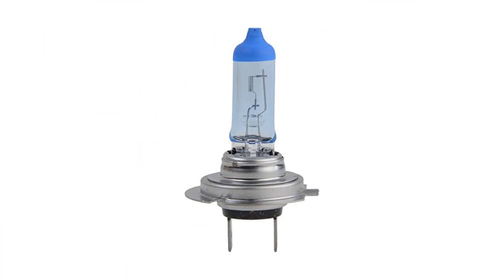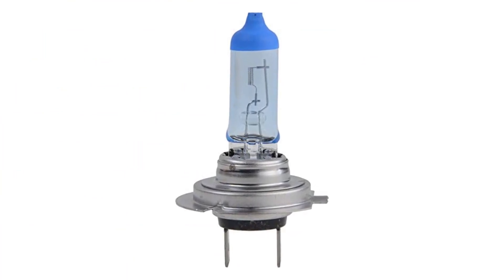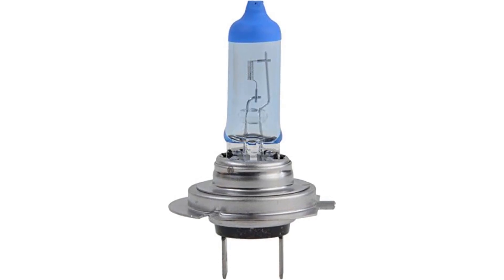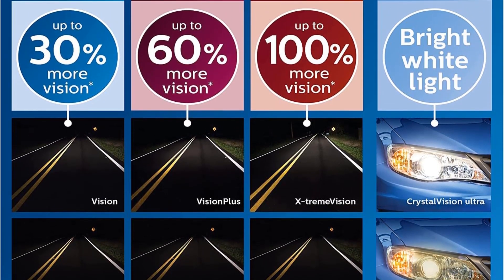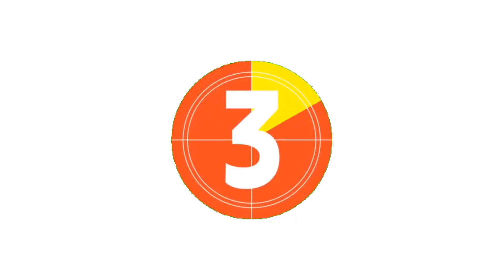Despite being entry-level headlight bulbs that come as a pair, they do come with a reassuring one-year warranty. Whether you seek high-performance lighting for enhanced driver safety or lighting that adds a stylish touch to your vehicle, Philips offers a range of automotive lighting options to elevate your overall driving experience.